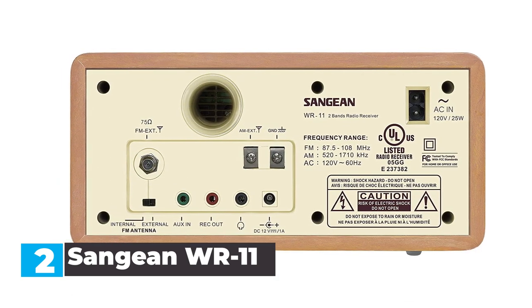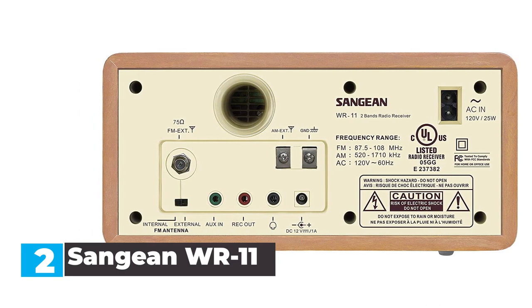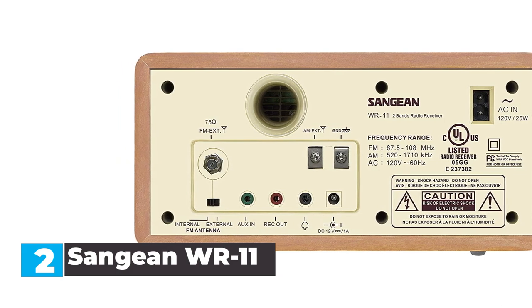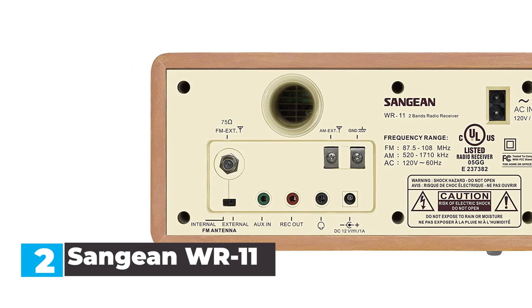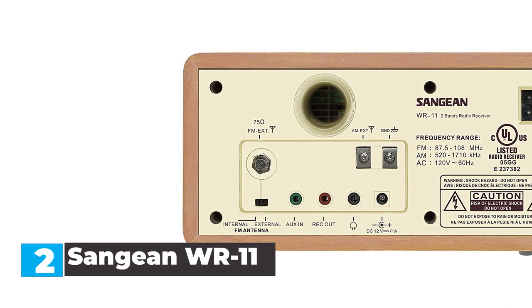In our opinion, the Sanjin WR11 is the best analog tabletop radio on our list, with reliable and clear AM/FM reception in almost every situation. It's also designed extremely well, with a nostalgic feel and large, easy-to-operate knobs.